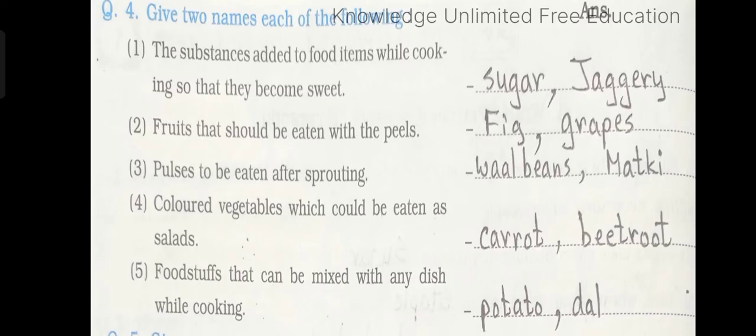Question number 4: Give two names each of the following. Number 1: The substance added to food items while cooking so that they become sweet. Answer: sugar, jaggery. Number 2: Fruits that should be eaten with the peels. Answer: fig, grapes. Number 3: Pulses to be eaten after sprouting. Answer: wal beans and matki. Number 4: Colored vegetables which could be eaten as salads. Answer: carrot and beetroot. Number 5: Food stuffs that can be mixed with any dish while cooking. Answer: potato, dal.